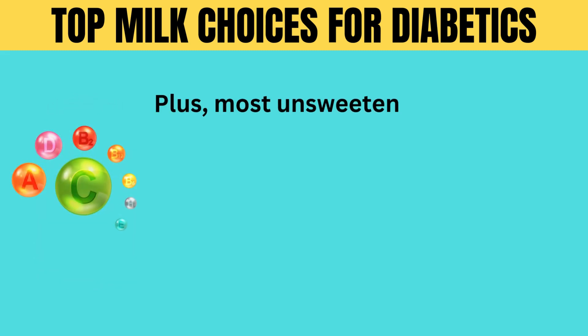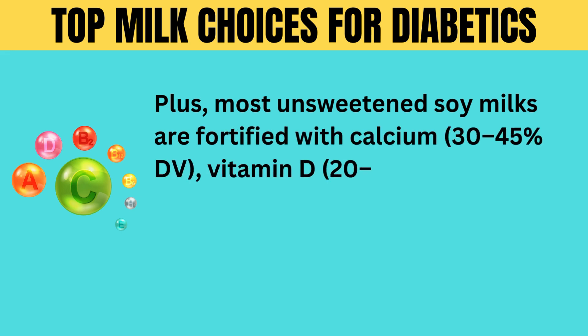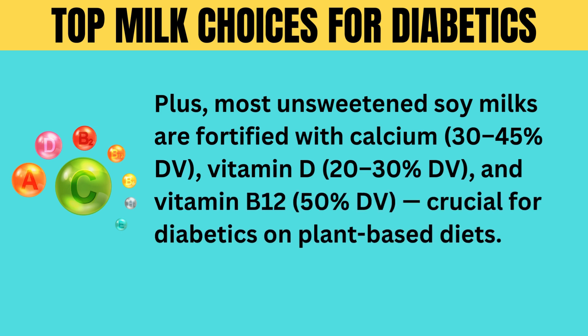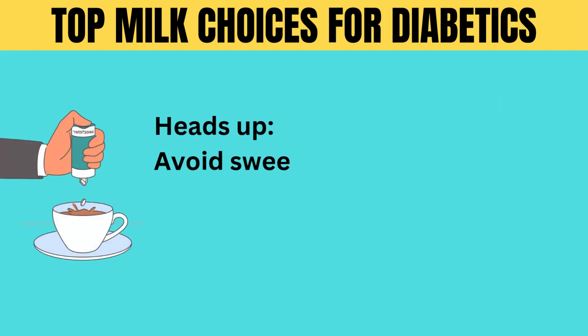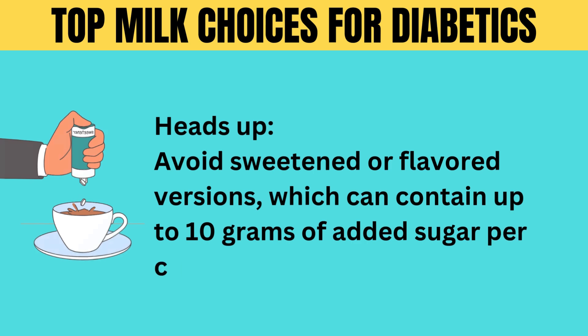Most unsweetened soy milks are fortified with calcium (30 to 45% DV), vitamin D (20 to 30% DV), and vitamin B12 (50% DV) — crucial for diabetics on plant-based diets. Heads up: avoid sweetened or flavored versions, which can contain up to 10 grams of added sugar per cup.